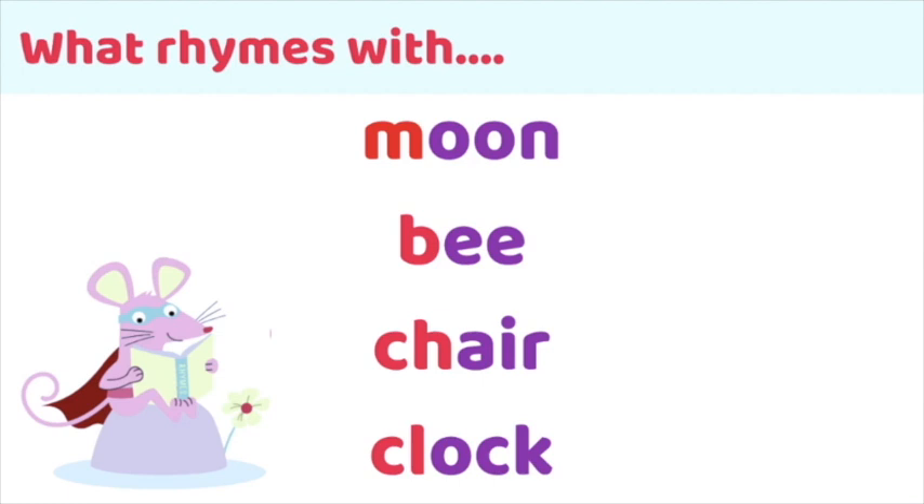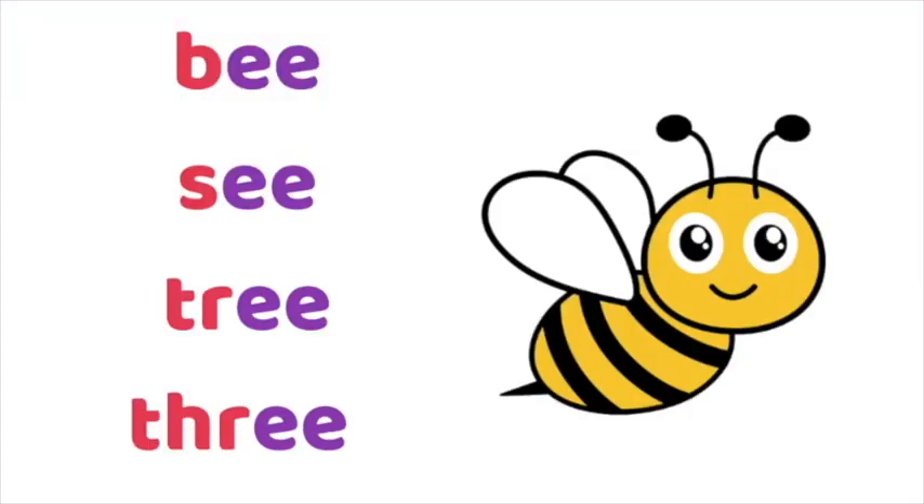Let's think of some words that rhyme with moon, be, chair and clock — the words we've already looked at. Remember: for words to rhyme the onset is going to be different but the rhyme — the 'oon', the 'e', the 'air' and the 'ock' — will be the same. Pause the video and think of some rhyming lists. Can you think of words that rhyme with moon? With be? With chair and clock? For example: b, c, tree, three. You can see the rhyme is the same but the onset — the consonants at the beginning — is different. We're starting to pull apart words for similarities and differences in chunks of sound.